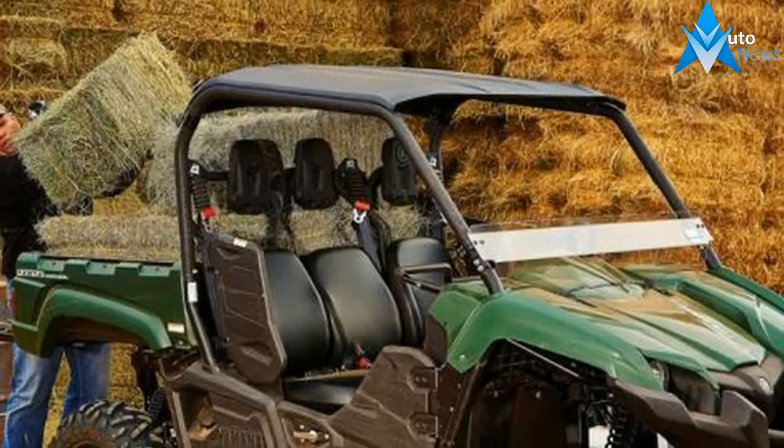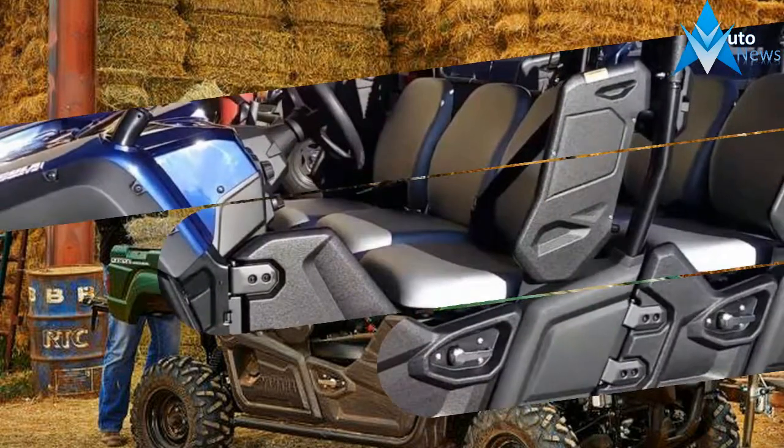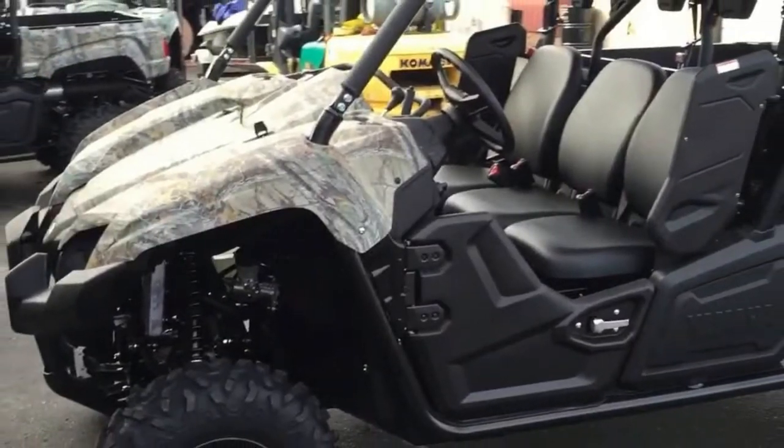The stock 25 inch tires you might as well throw in the trash as you have no ground clearance whatsoever. I put on 27 inches and although it is much slower the clearance and traction is worth it. A windshield is an absolute must if you live in rain country like I do.